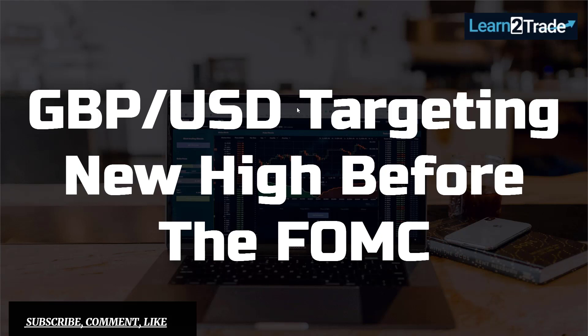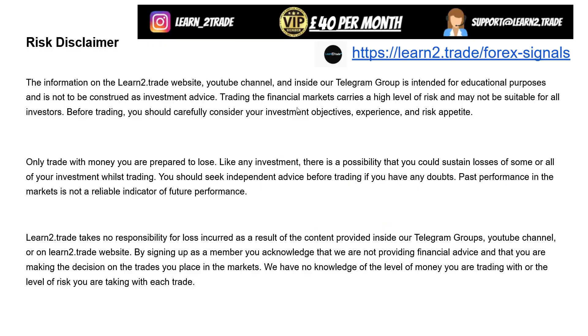Hello traders, welcome back to the Learn to Trade YouTube channel. British Pound versus the US Dollar — it has rallied again in the last hours. It has tried to approach and reach new highs after a natural retreat. We'll talk about this market before the FOMC, before the Federal Reserve.